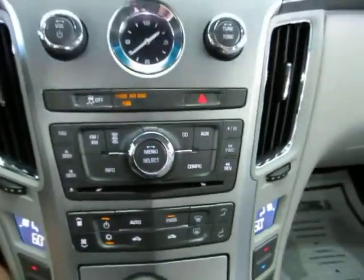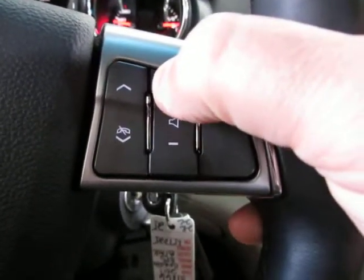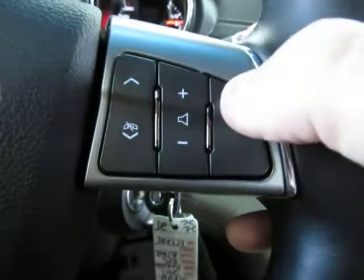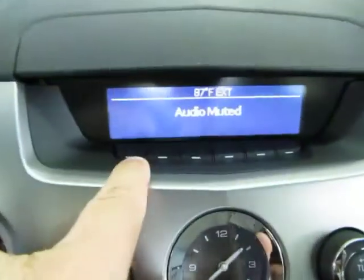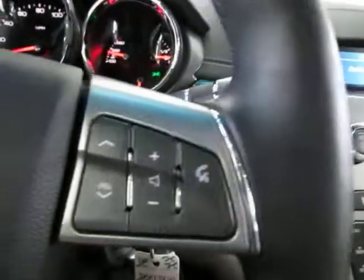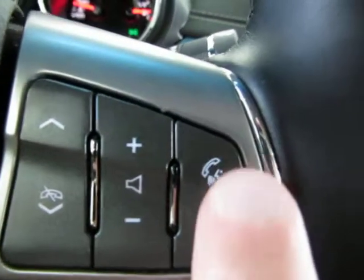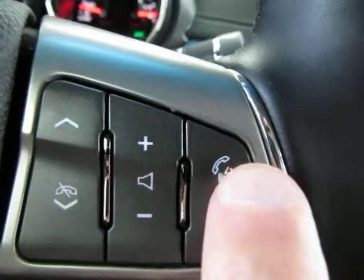Let's put on some music. You can raise or lower the volume right here, mute it here, and these buttons let you navigate your preset stations. If Bluetooth equipped, this is where you hang up the phone and this is where you pick up. If you're not on a call, holding this button down activates voice command. Cruise control is on the left-hand side of the steering wheel.